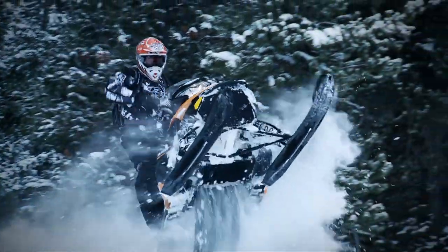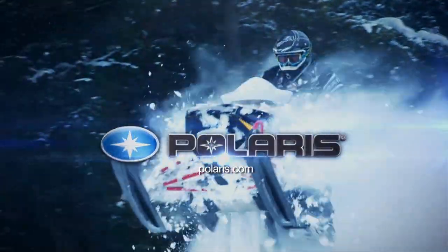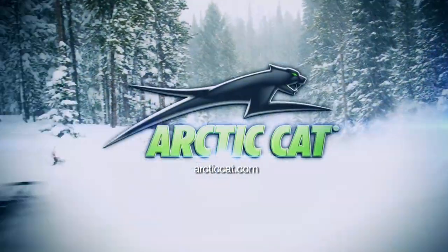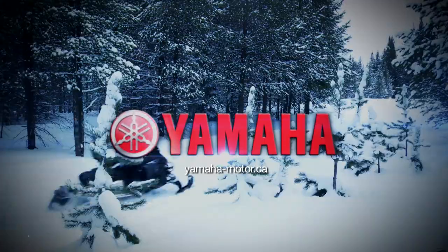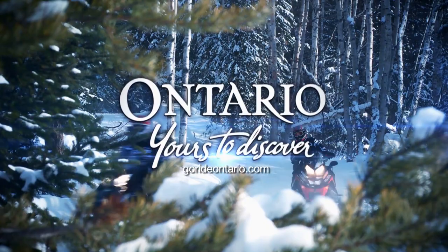Snowtrax has been sponsored by Polaris — Terrain Domination. Arctic Cat — Share Our Passion. Yamaha — snowmobiles built for the real world. That's the Yamaha Advantage. And by GoRide Ontario — there's no place like this.